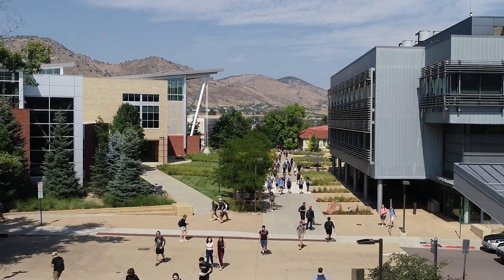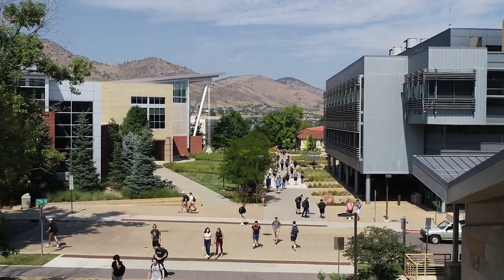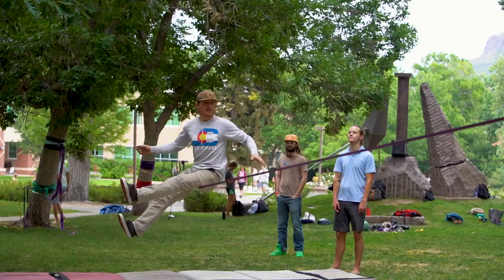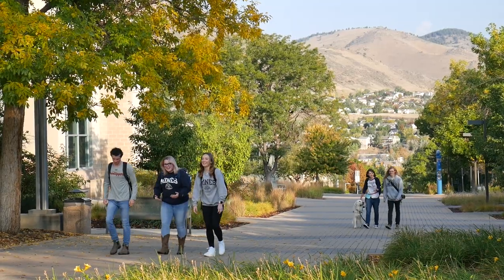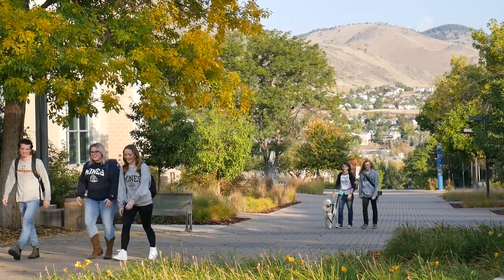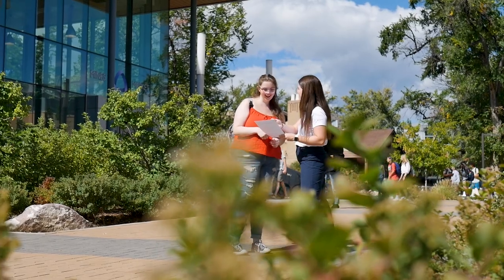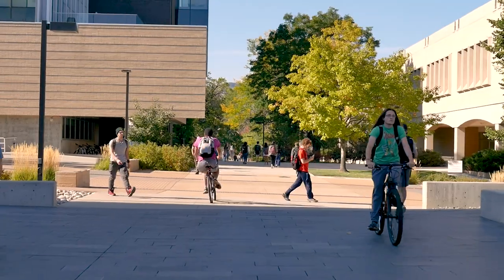Hello and welcome to Residence Life at Colorado School of Mines. We cannot wait for you to join our community. Nearly every student lives in a residence hall their first year here at Mines. Living on campus is one of the best ways for you to get involved in campus life and meet your fellow classmates. Our dedicated Residence Life staff will help you throughout your transition to Mines and throughout the first year.